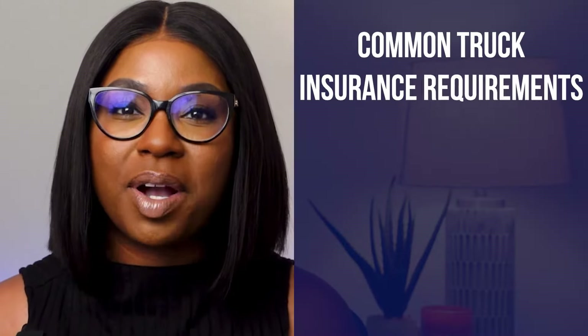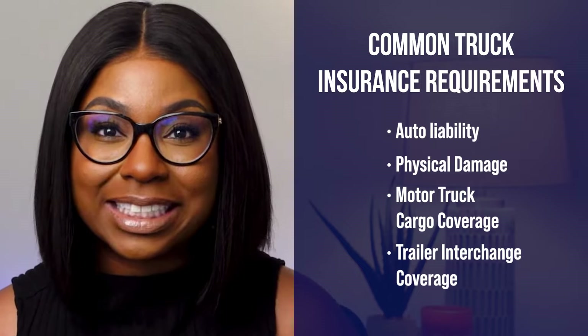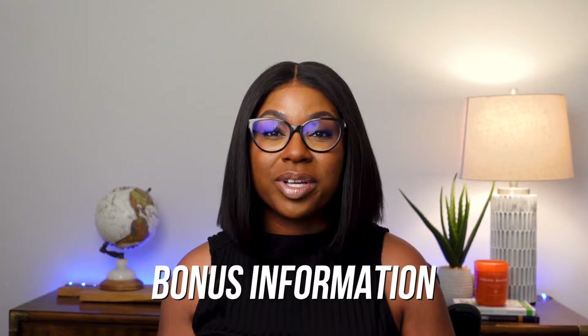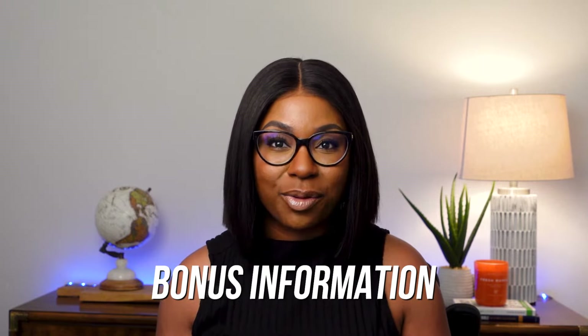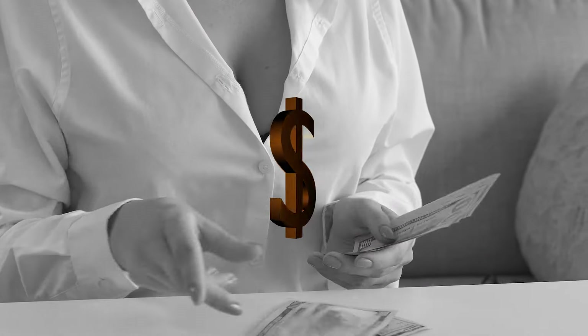In this video, I'm going to cover some common truck insurance requirements to help you make informed decisions when buying your truck insurance policy. For those that are new to the business, make sure you stay tuned till the end because I will be providing some bonus information that will really help you activate your operating authority without spending thousands of dollars on insurance.